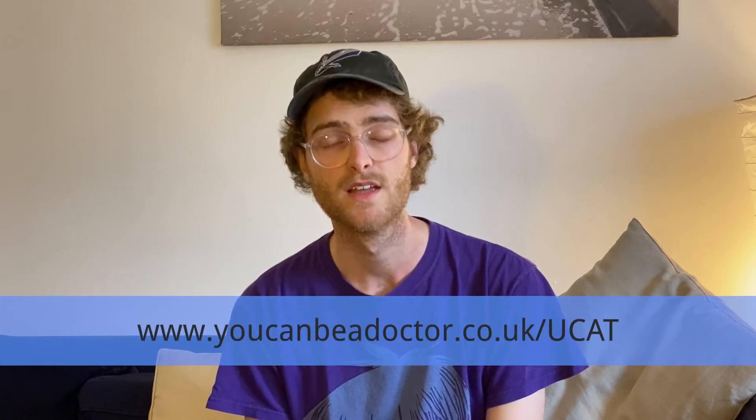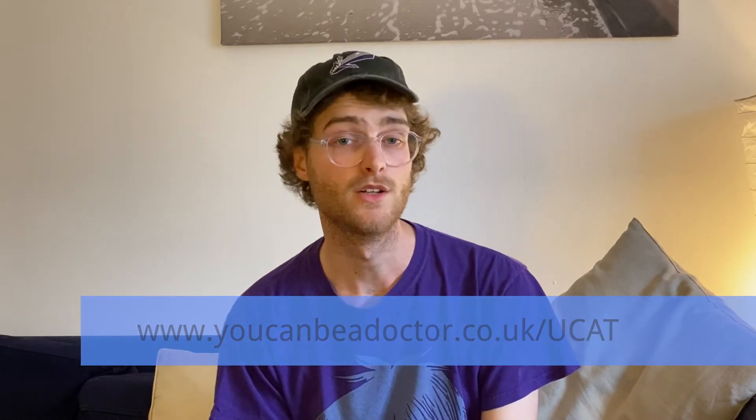In addition to your question banks, some candidates will use videos or written guides available on the internet, or they'll use physical books or preparation courses. You Can Be a Doctor have produced a free student handbook that discusses different tactics that you can use for the sections of the UCAT, and you can find that on our website. It also lists the many free resources that we think you'll find useful for your preparation.